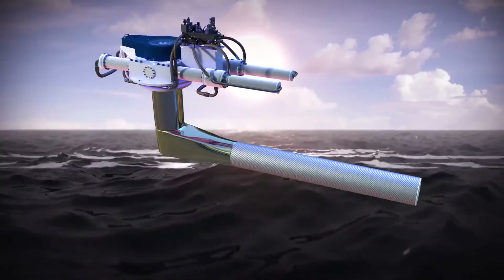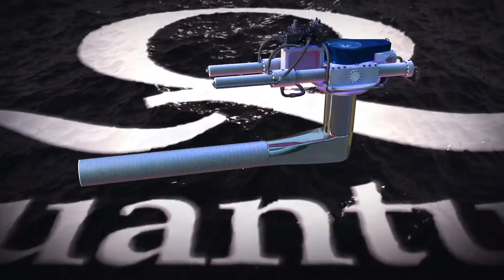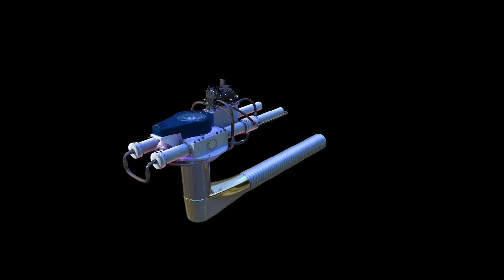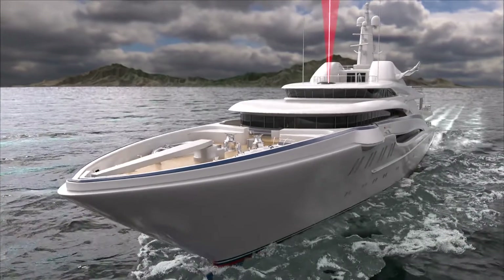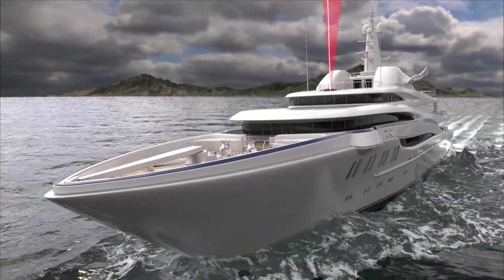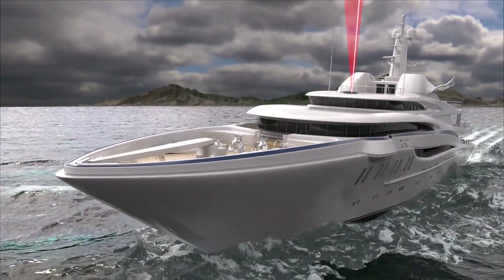Welcome to Quantum's MagLift Stabilizer System. Truly one of the most unique stabilizing products available for both private, commercial, and military vessels today. This video provides an understanding of the Magnus Effect, along with the various applications it has been applied to over the past century, including Quantum's series of underway and zero-speed stabilizing products.